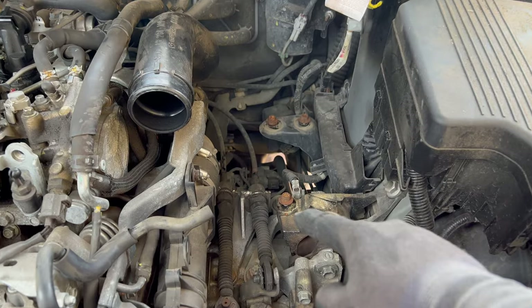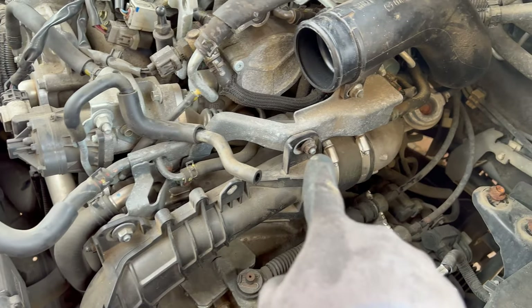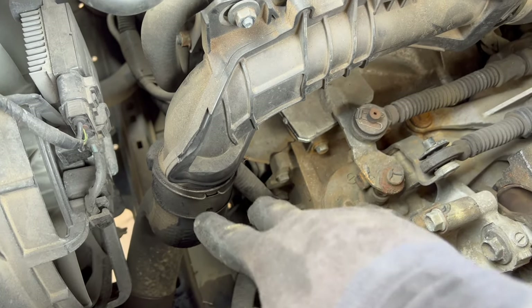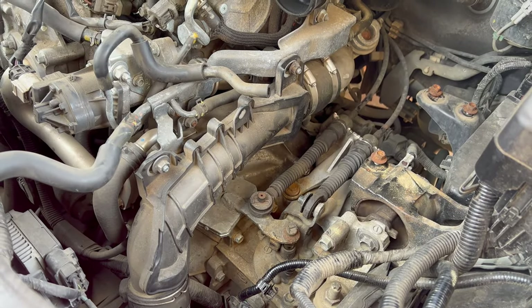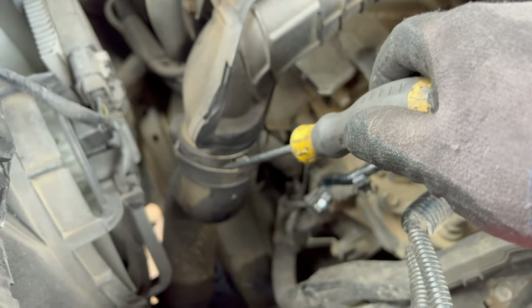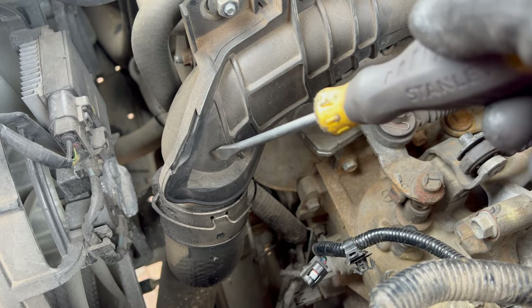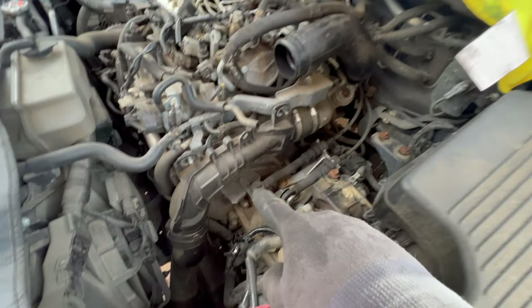Next step is the charge pipe. It is held by four 12-millimeter nuts — two on the top, two on the turbo side — and one metal clip which you pry off with a screwdriver. Insert the screwdriver to pry it off, remove the nuts, and pull off the charge pipe. There is a gasket down there — you can leave the gasket on and pull the charge pipe from there as well.